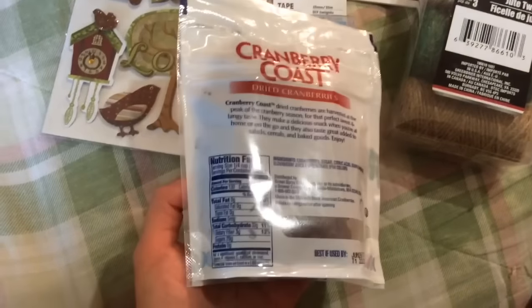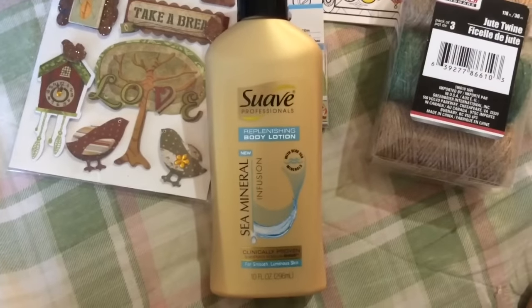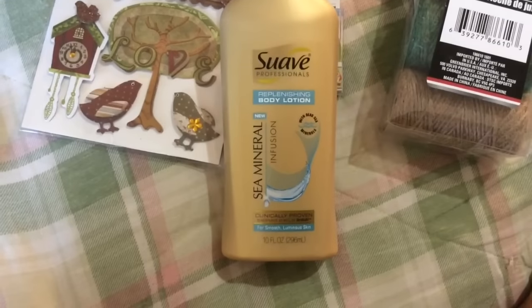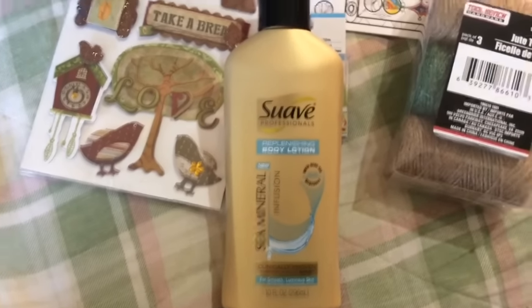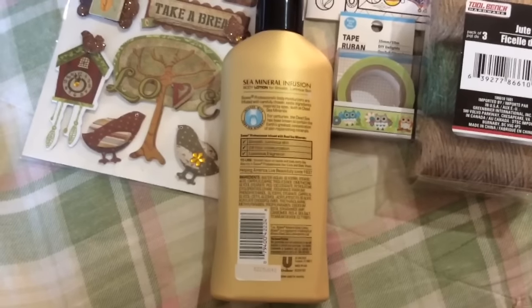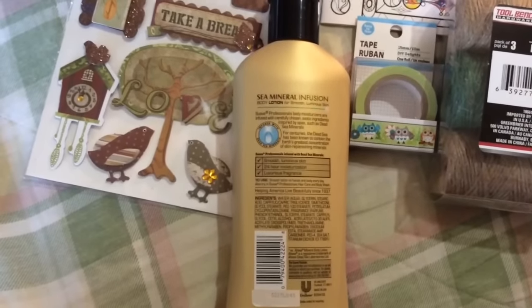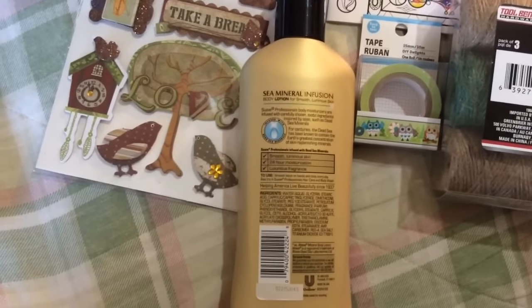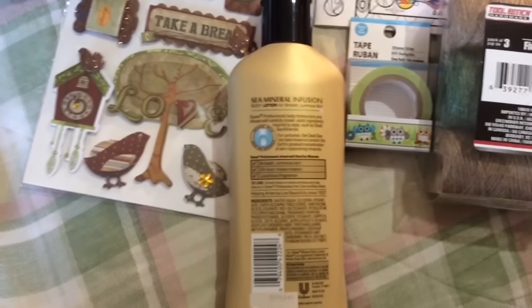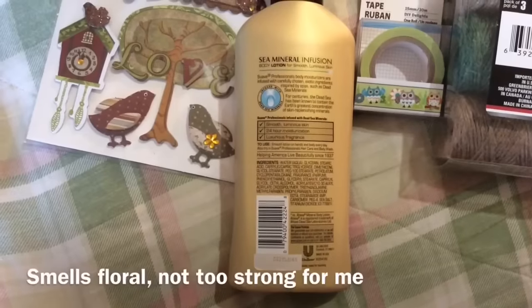I saw this on Stephanie Loves Fall — that's a nice channel with lots of hauls. It's Suave Professionals Replenishing Body Lotion with sea mineral infusion, apparently comparable to a lotion from Ahava, which is a pricier brand. It's a little watery so I thought it wouldn't be moisturizing enough, but it seems to create a silky layer without leaving a greasy residue. I love how smooth your skin feels and you don't have leftover greasiness. Made in the USA.